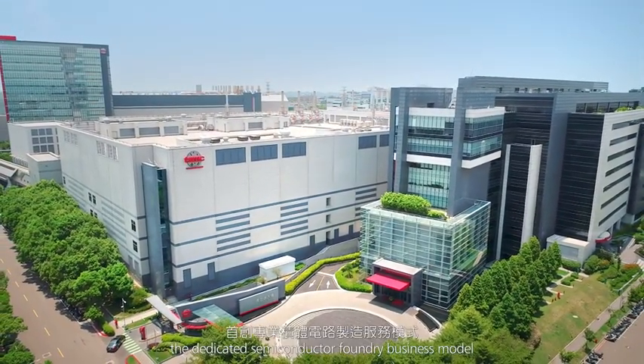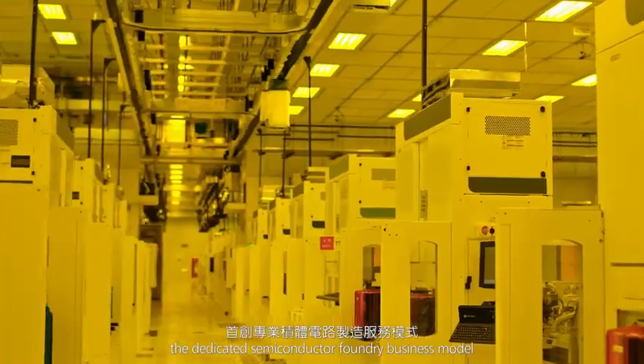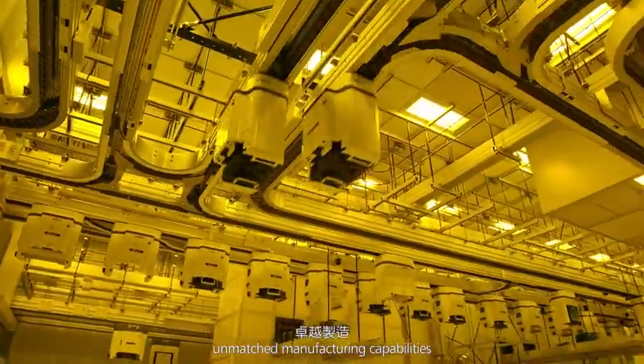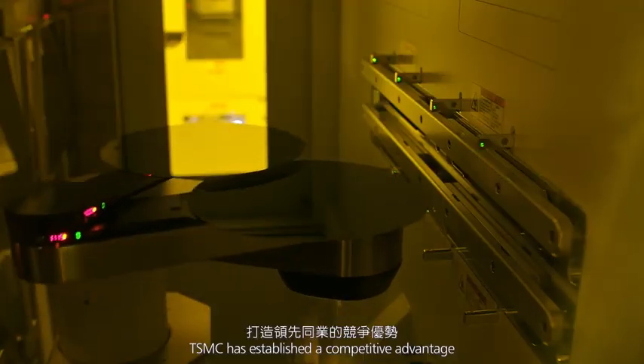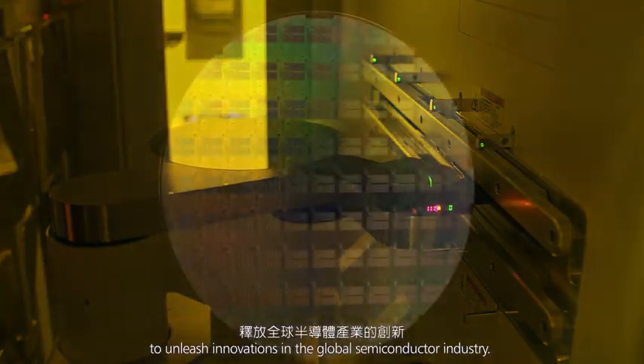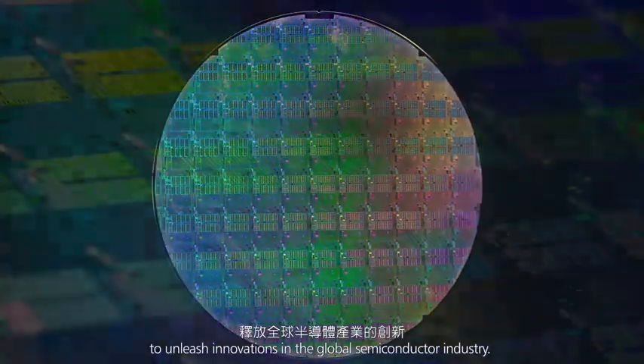TSMC pioneered the dedicated semiconductor foundry business model. With leading-edge technology, unmatched manufacturing capabilities, and customer partnerships, TSMC has established a competitive advantage to unleash innovations in the global semiconductor industry.